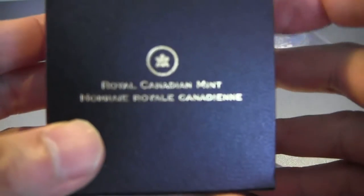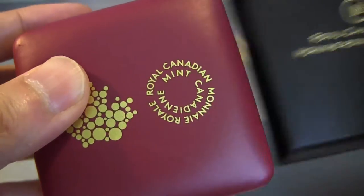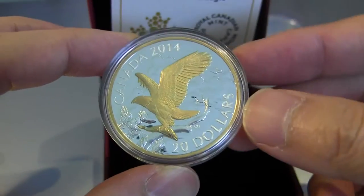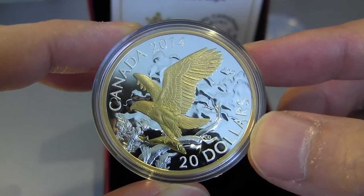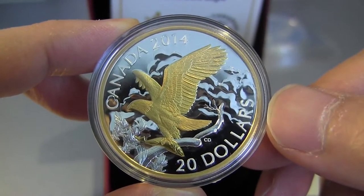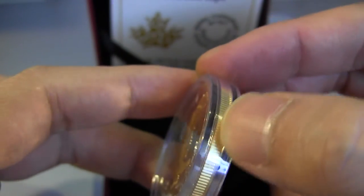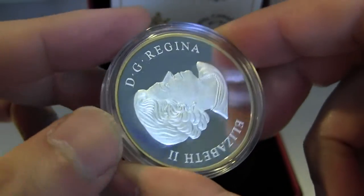Next one is a Canadian Mint coin — I think this is the gold bald eagle. It comes in the outer casing like this. Double 66 had the video up for this. A lot of people don't like gilded coins, but then there are people who do like silver with gold on it. I particularly like this one. It was a little different because the whole coin on the outside is gold on the edge here — reeded edge — and even on the back it has the gold, so that's kind of cool.